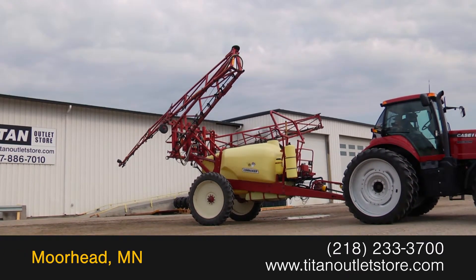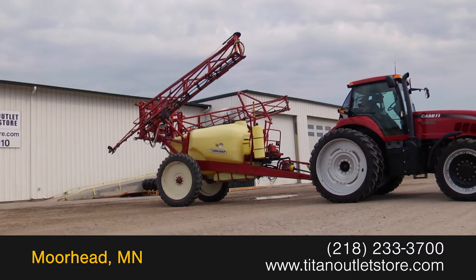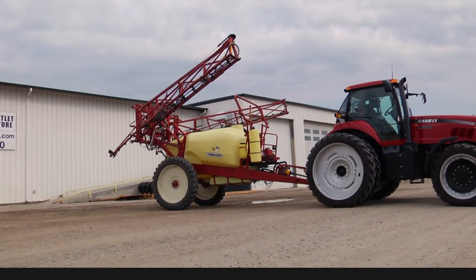For more information on this Hardy 1200, contact our sales team at the Titan Outlet Store.